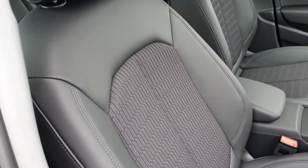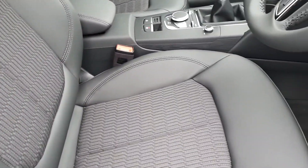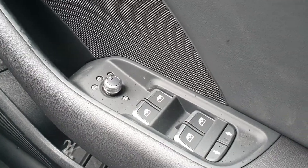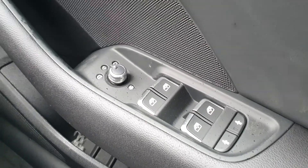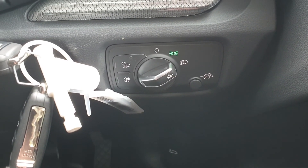As we take a look inside, you see the half leather, half fabric upholstery throughout. On the driver side door armrest you have your electric mirrors, electric windows, and child locks for the rear. You also get automatic lights and wipers.